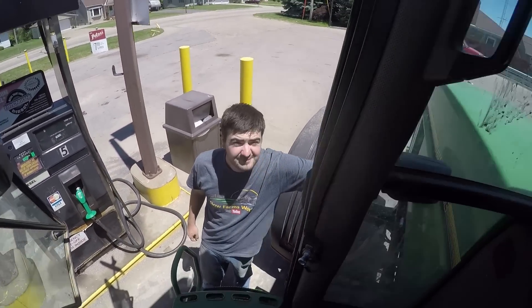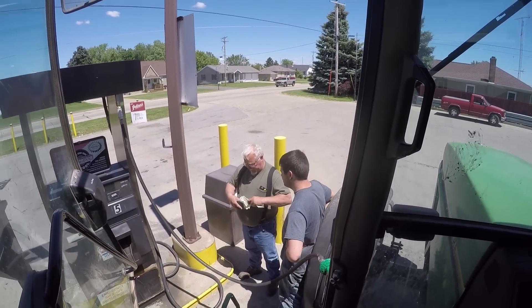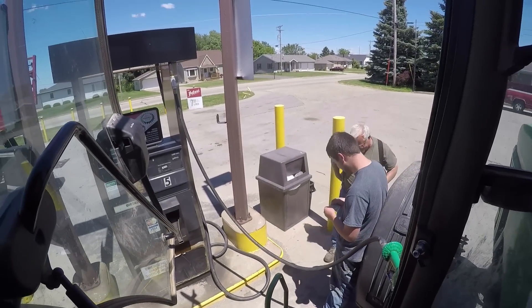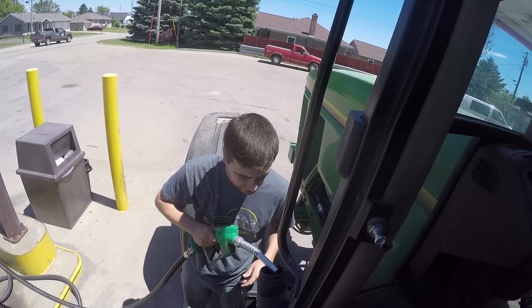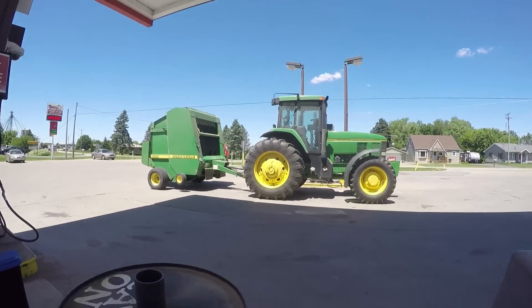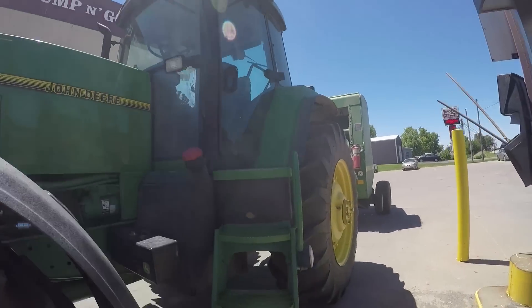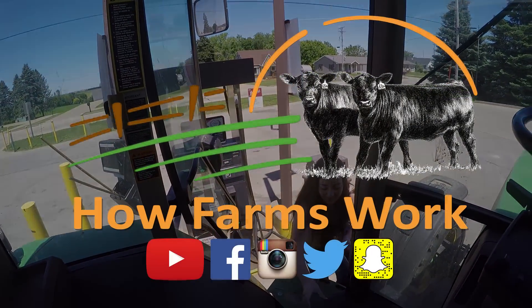It's a little narrow — ow, I just hit my head. You have my drink? Okay, thank you. Let's head to town.